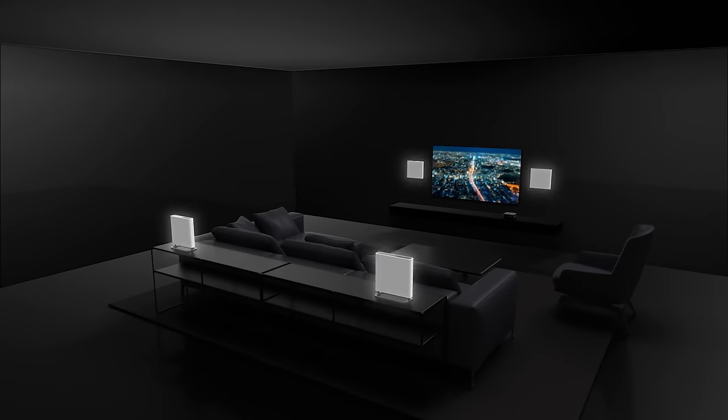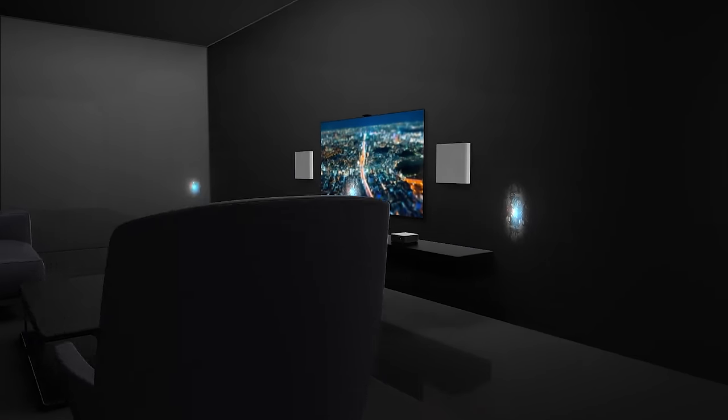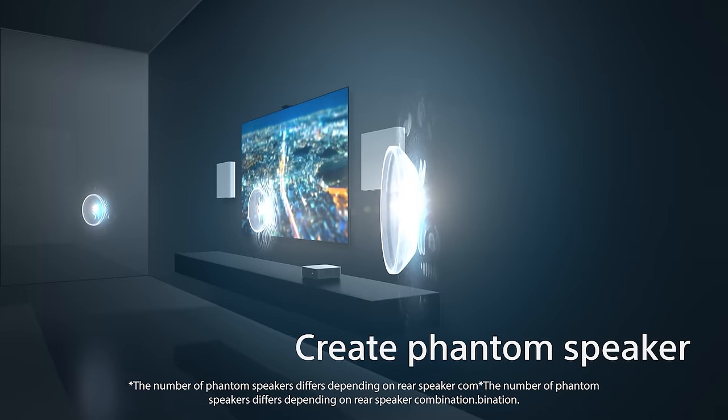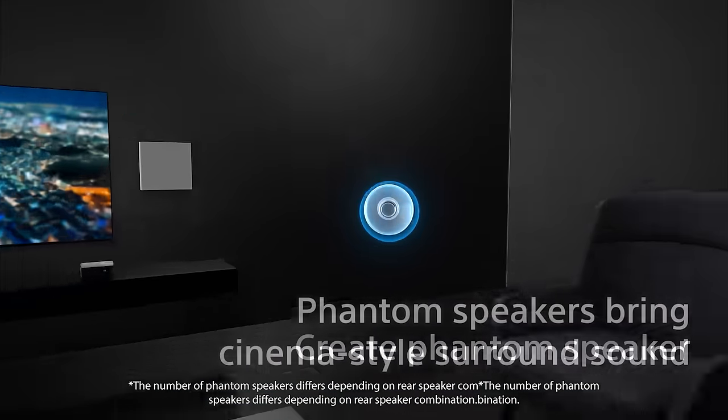Each speaker has two mics built in to fine-tune them to the acoustics of your room. This allows the creation of 12 phantom speakers that surround you — it's something you really have to hear to believe.